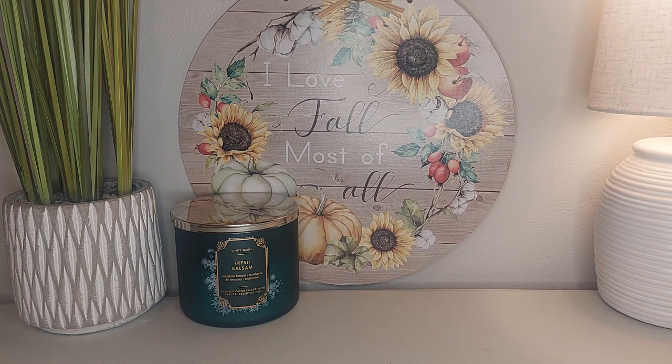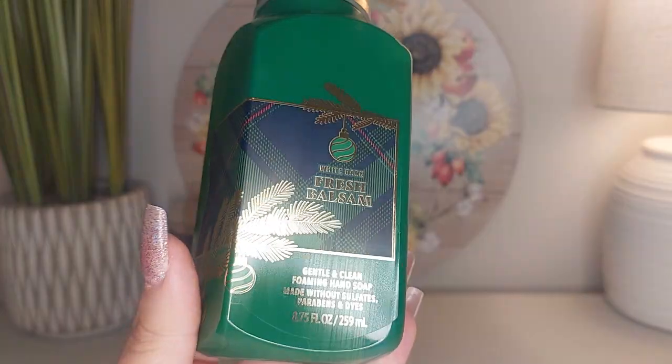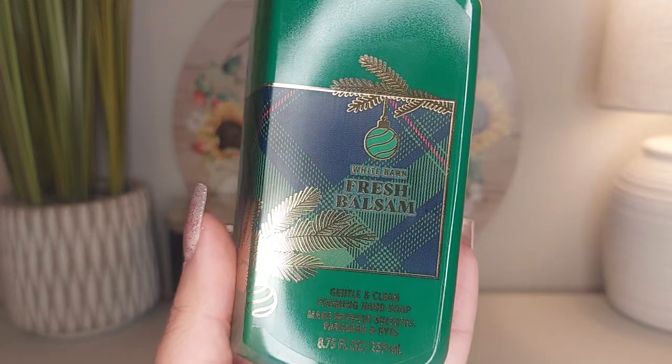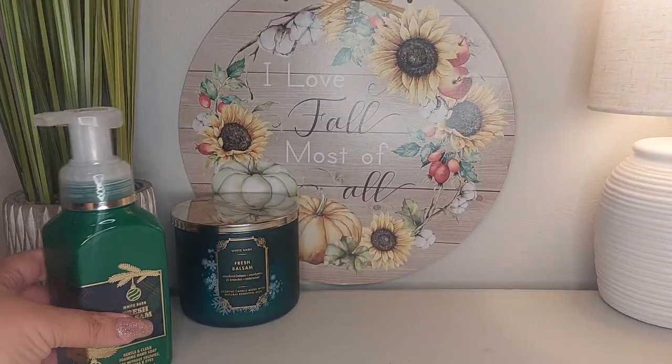I also have Fresh Balsam in the hand soap as well. It's a great soap — it smells just like the candle. You really do get that freshness and that green note in Fresh Balsam. It's just a wonderful strong fragrance.